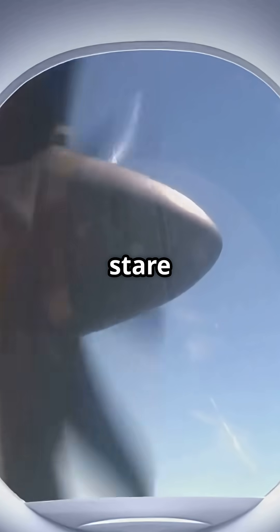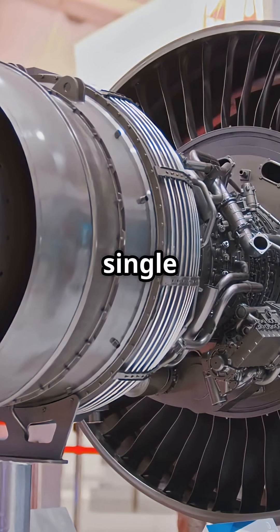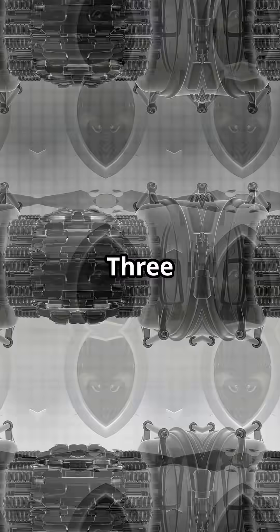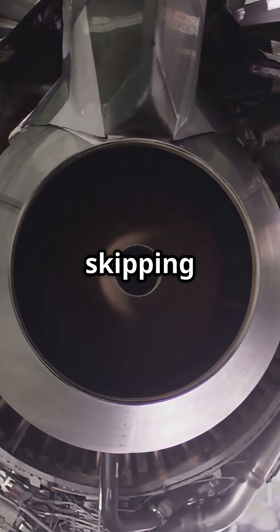So next time you fly a 777-300ER, take a moment to stare at that engine. It's not just loud — it's swallowing a swimming pool of air every single second. 1.7 million litres, 300 SUVs of mass, and somehow it does it all without skipping a beat.